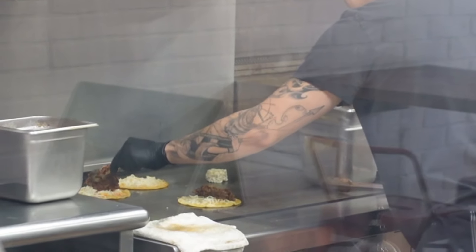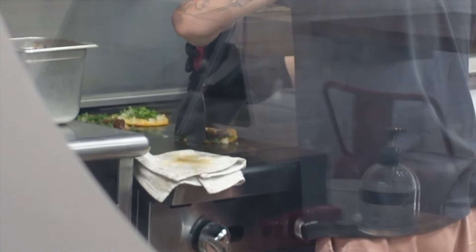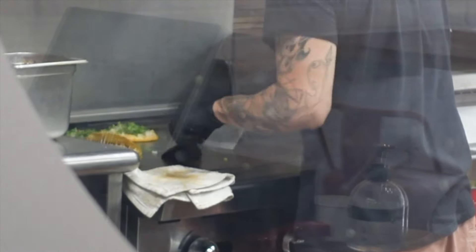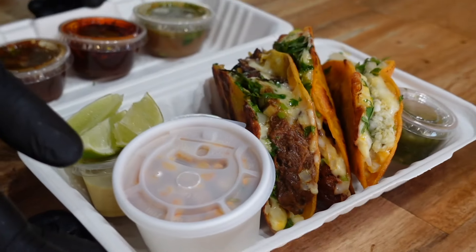Now if you've never had a birria taco before, then I think this is something that you need to get onto, because the combination of that griddle-fried taco with the consomme that you can dip it back into is an absolute recipe for deliciousness.